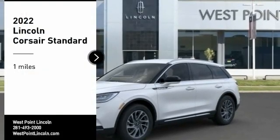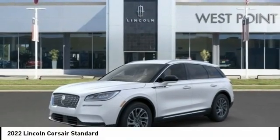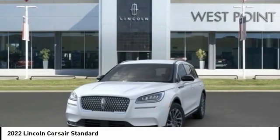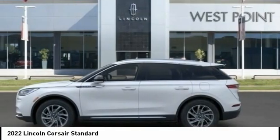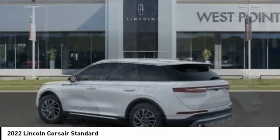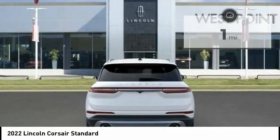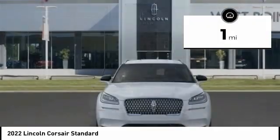Come test drive the 2022 Corsair. The Lincoln Corsair looks the part with an elegantly designed exterior. High-end interior features and technology are coupled with the functionality that you expect from a compact SUV. This vehicle has less than 100 miles.